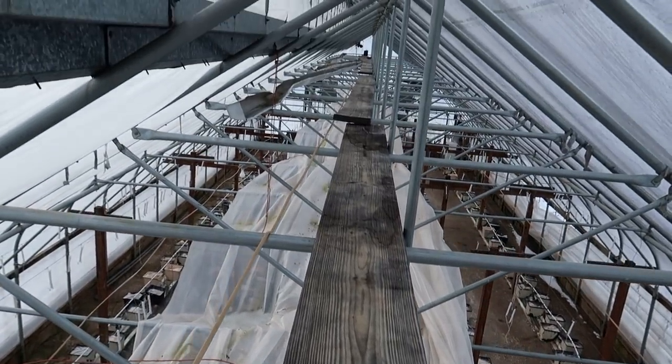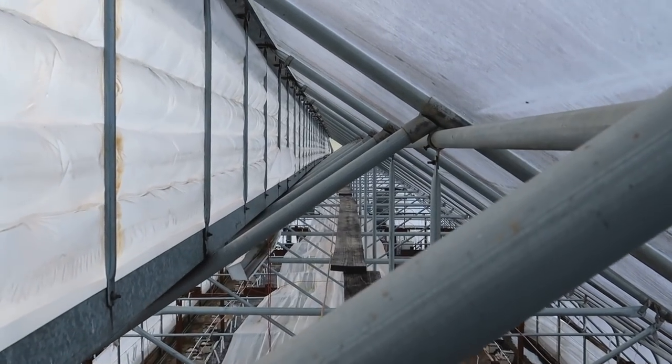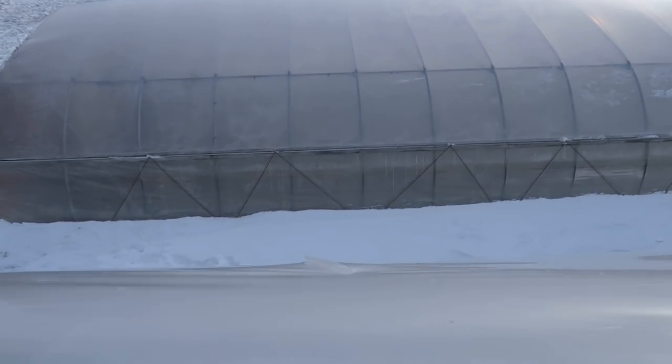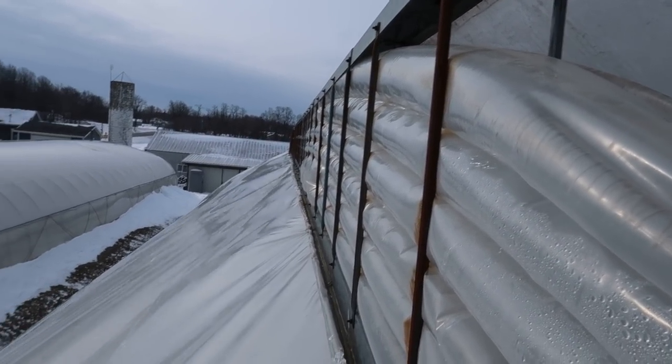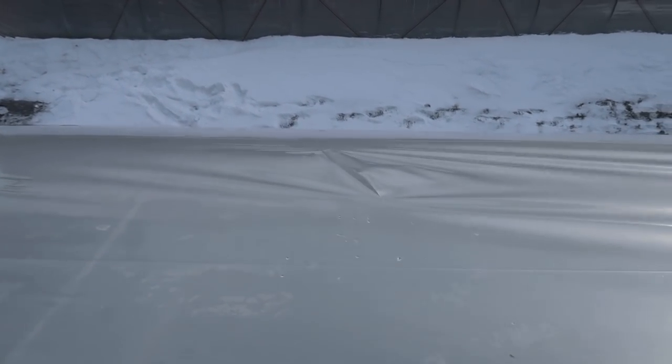We're up here on the little catwalk, 18 feet up inside the greenhouse. Let's take a look at this tear out here - there it is, it's a nice size one. Definitely need to tape that up. It's only about four feet from the ridge vent, so I'll just hang down there and tape it up. We should be good to go.